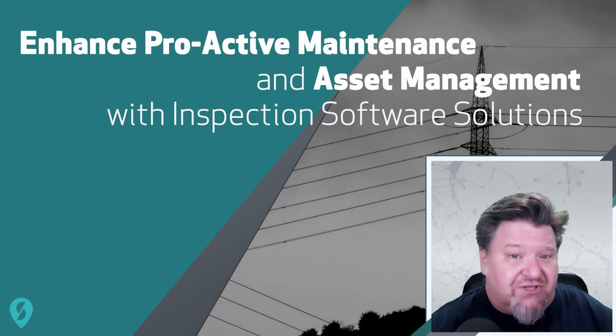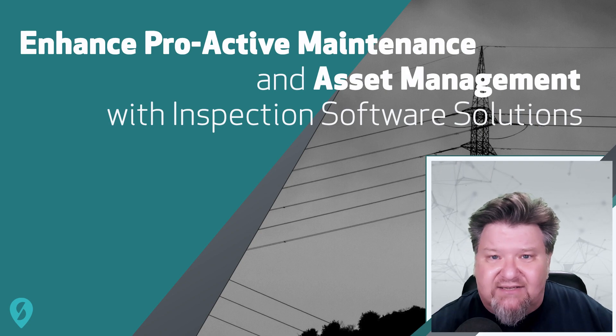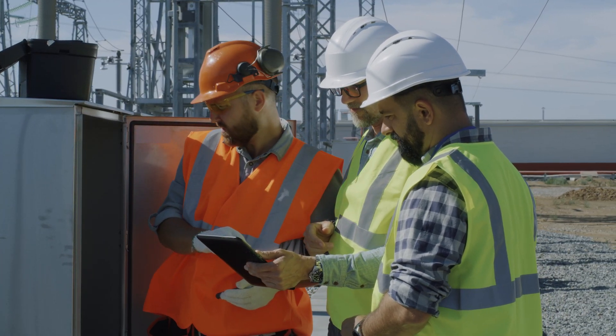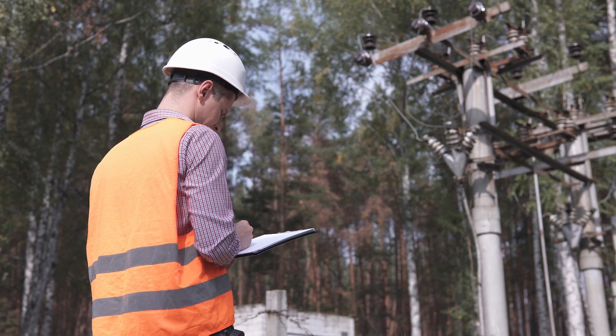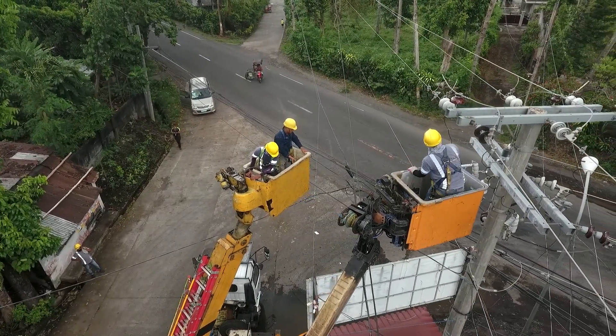The next way in which an inspection software solution can help maximize ROI is by enhancing proactive maintenance and asset management. By implementing the right inspection software solution, businesses can track the health of their equipment and assets in real time, enabling them to detect potential issues before they become major problems.